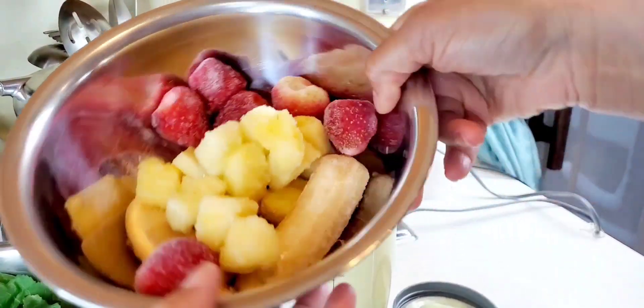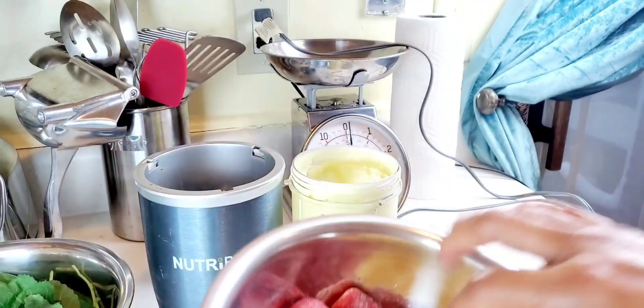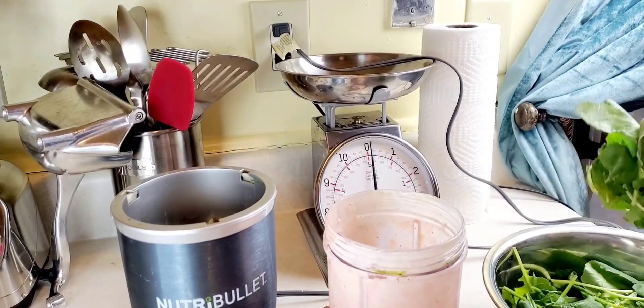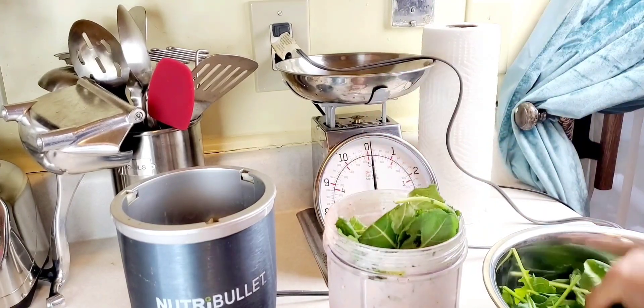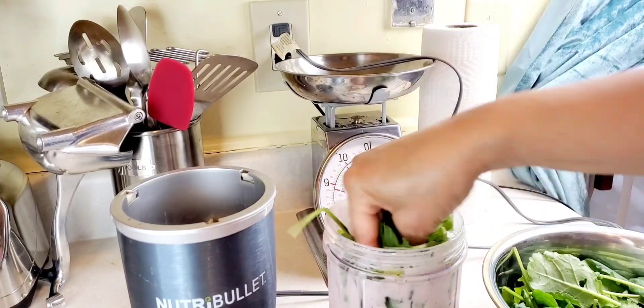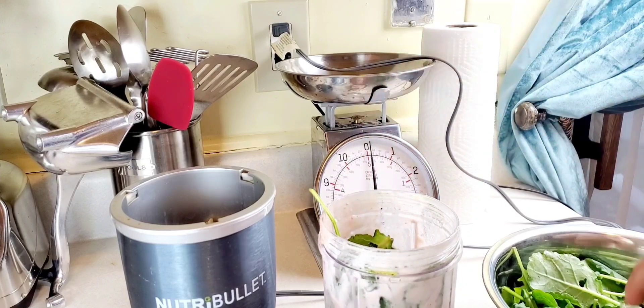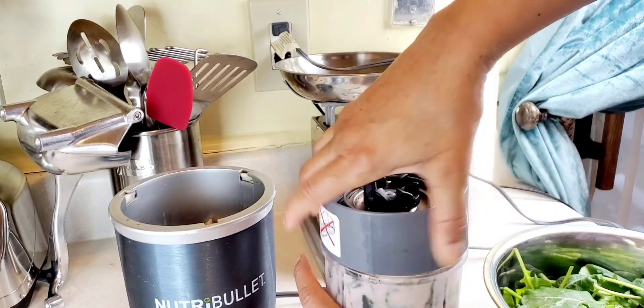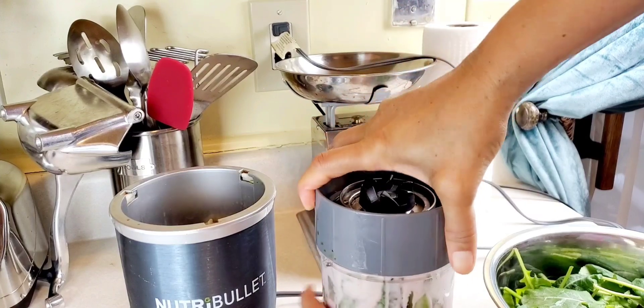I'm fasting — I'm going to break my fast with a little protein and then wait a few hours and drink my smoothie. So then I added strawberries, bananas, and pineapple to make my smoothie more palatable. The colors also add nutrients, and fruit is also high in potassium and magnesium.